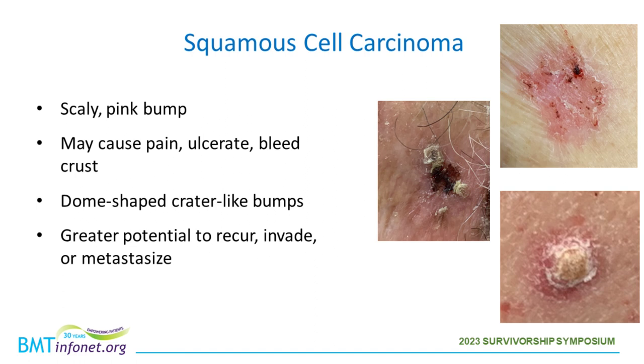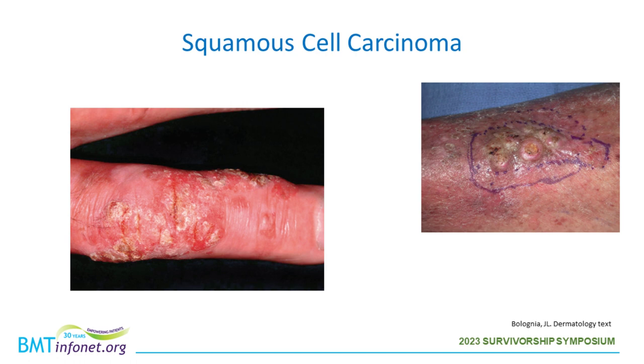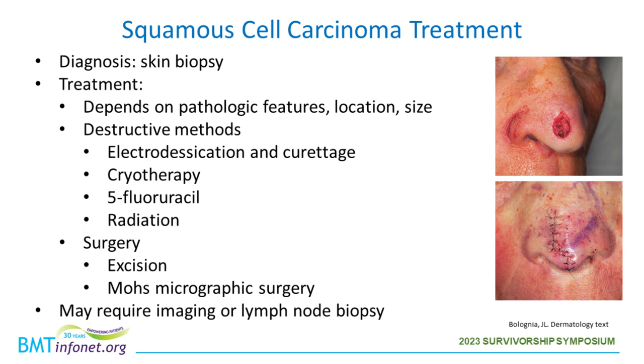Squamous cell carcinomas often present as scaly pink bumps. They may cause pain, ulcerate, bleed, or crust. Sometimes they appear as dome-shaped crater-like bumps called keratoacanthomas, believed to be well-behaved squamous cell carcinomas. Squamous cell carcinomas have a greater potential to recur, invade, or metastasize compared to basal cell carcinomas. They are diagnosed by skin biopsy. Treatment depends on pathologic features, location, and size — more often treated with surgery including excision and Mohs micrographic surgery. Sometimes imaging, a lymph node biopsy, or radiation post-surgery is necessary.